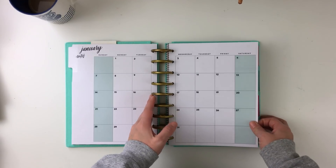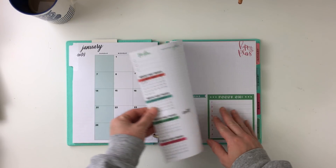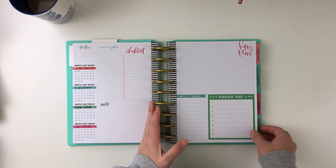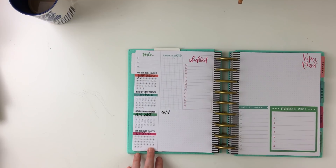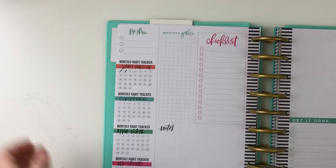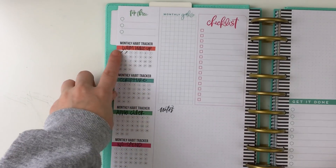I purchased the extension packs for budget and for your monthly view. Flipping through it now — this extension pack has to-do, checklist, plans, focus on, and then of course it came with that monthly sheet as well. I also want to mention that they were not numbered, so the monthly view I just showed was not numbered — I put those stickers on there.